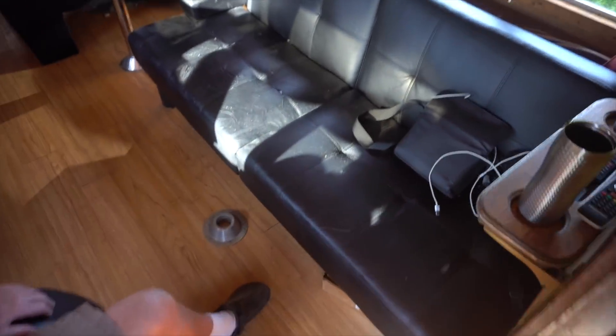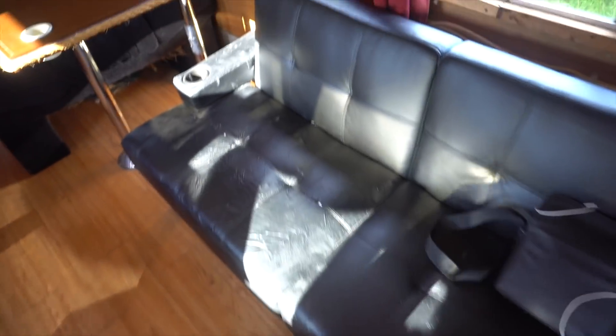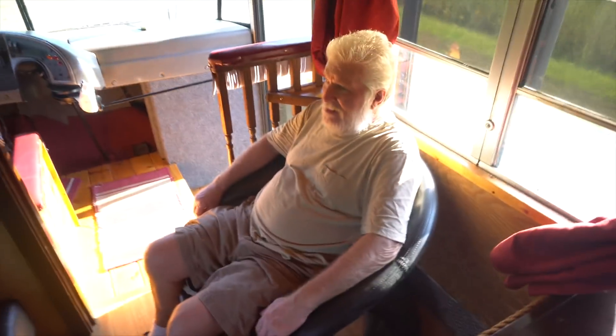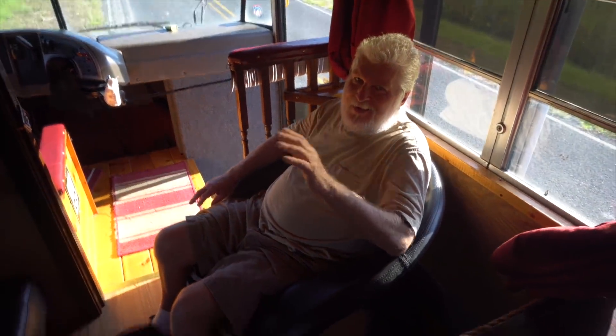First walk in, this is kind of like the living area. It's got an old couch in here — it definitely needs to be replaced, but that's no big deal. There's a nice flat screen TV, comes with a dad — just kidding, dad doesn't come with it. He's in a recliner chair.